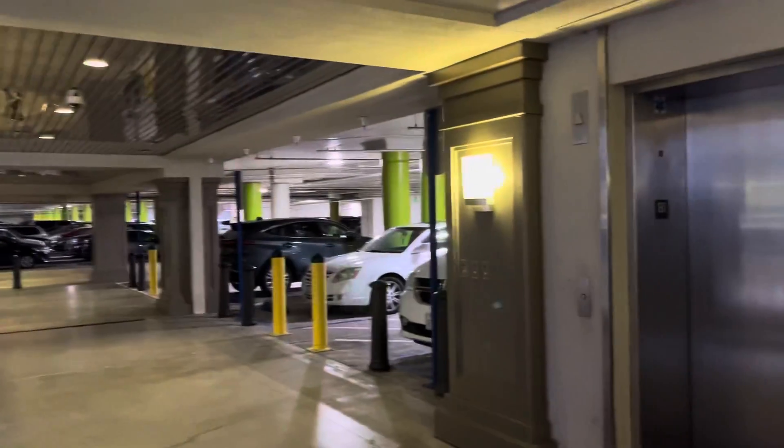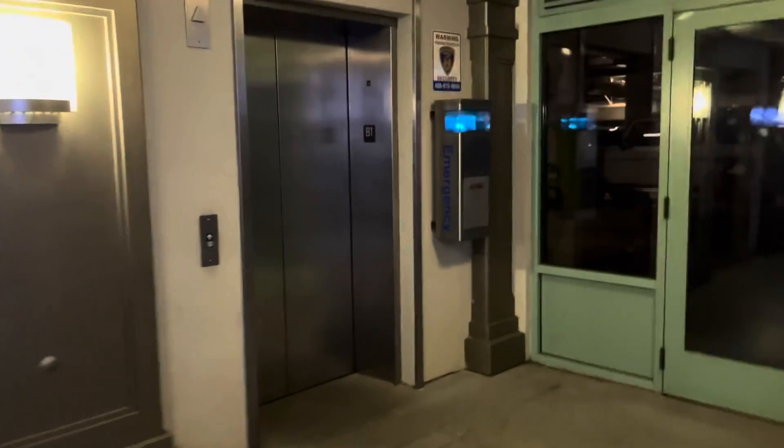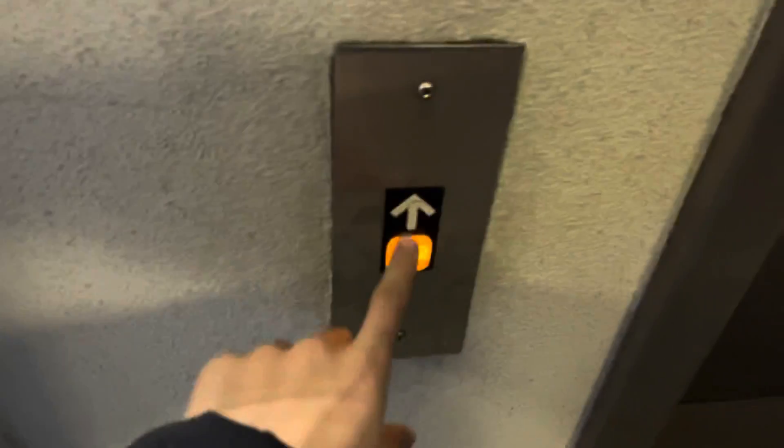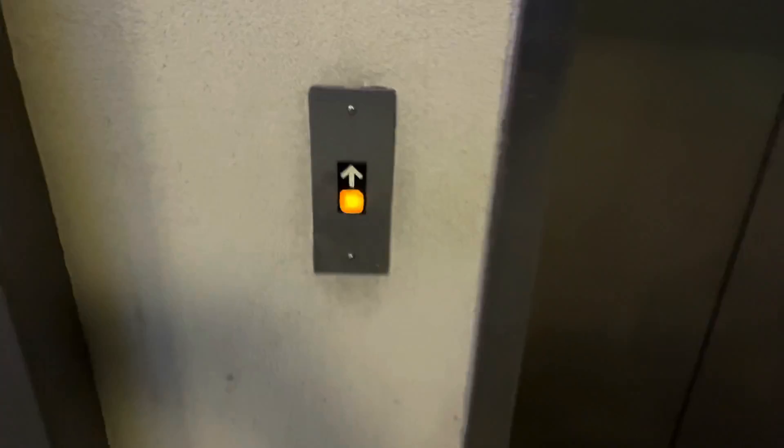We're in the parking garage, and these are going to be the elevators that take you up to Santana Row Square, San Jose, California. And it's a Dover Impulse elevator. I love that.